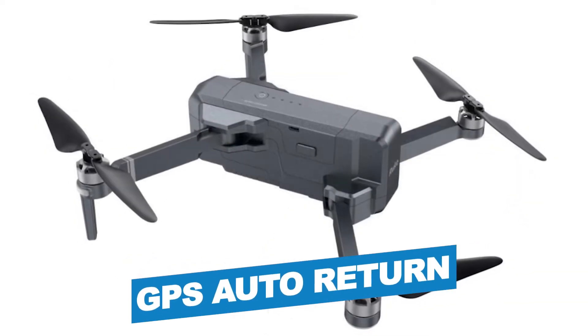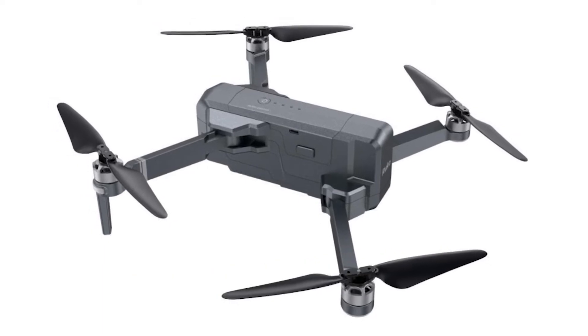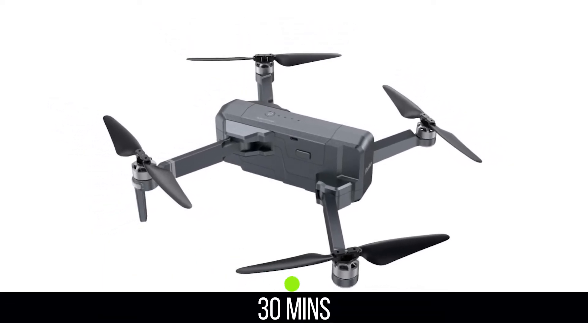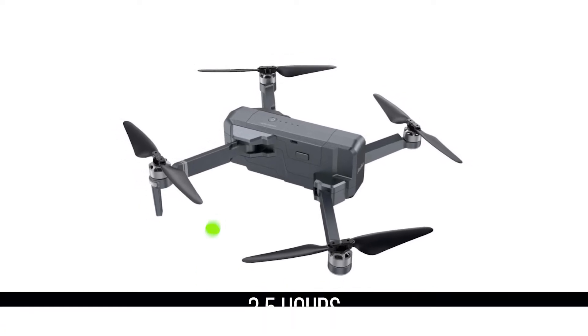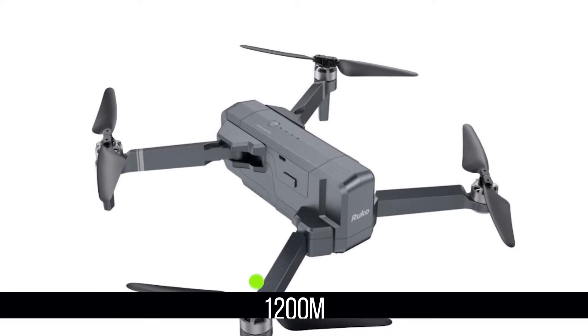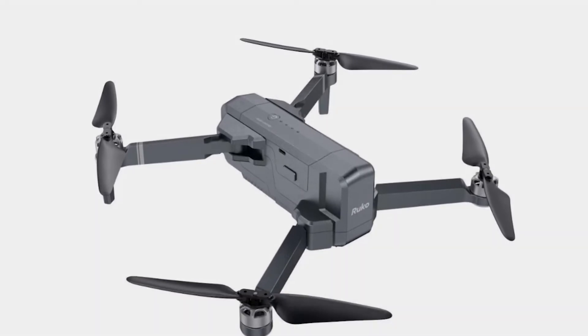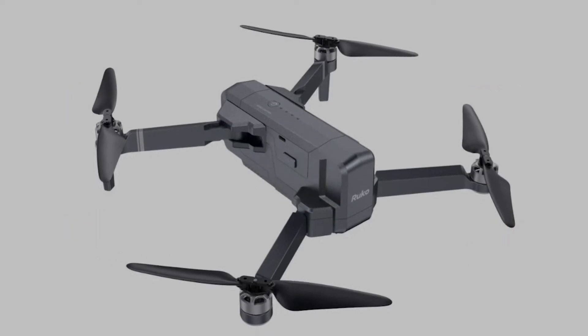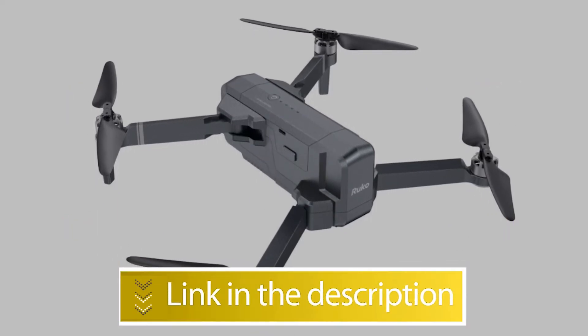Notable specifications include a max flight time of 30 minutes, charging time of 3.5 hours, and max control range of 1,200 meters. Users rated this product 4.4 out of 5. Check out the description below for additional information.